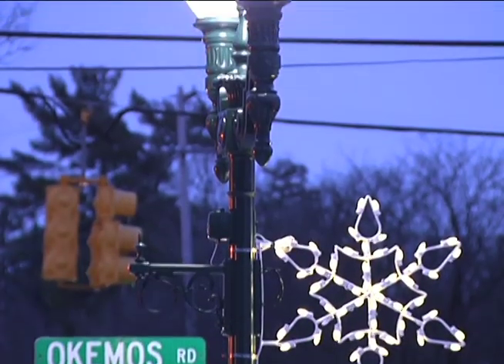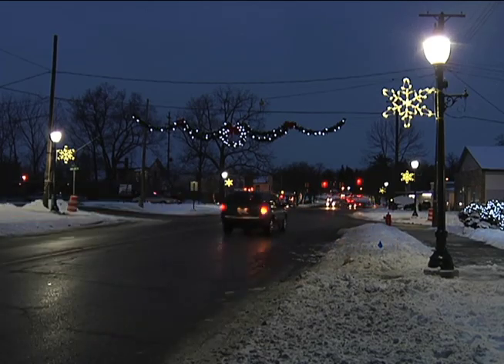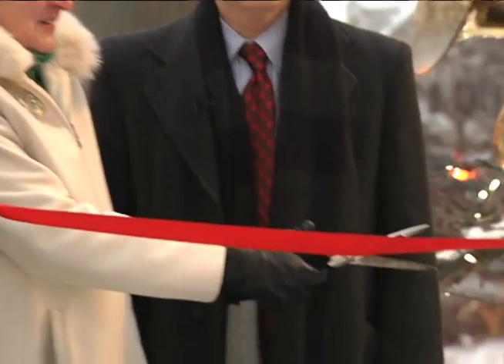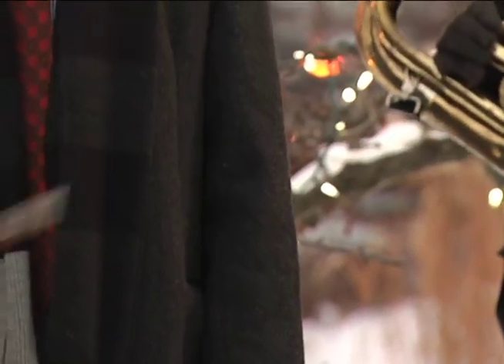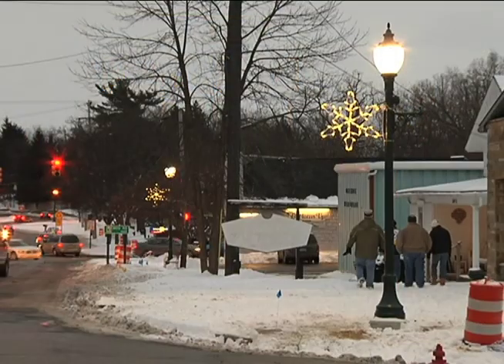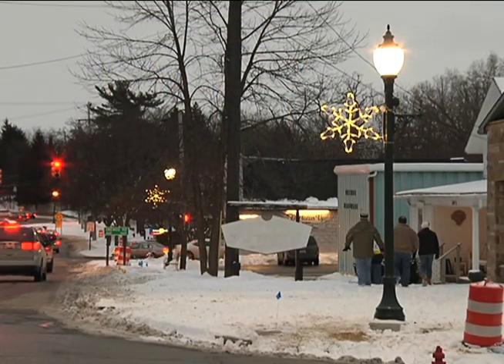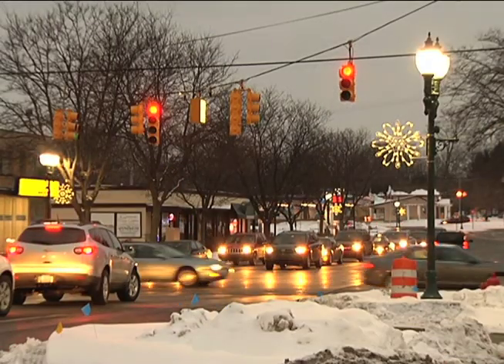In Okemos, the Meridian Township Board is committed to saving energy and reducing carbon emissions to help protect the environment. They are now one step closer to reaching its goals of sustainability through the energy savings from these LED lights. Hopefully that'll inspire individuals — the DDA specifically is making this investment, and this may be a place where people want to invest their private dollars, helping improve that area and really create a greater sense of community.